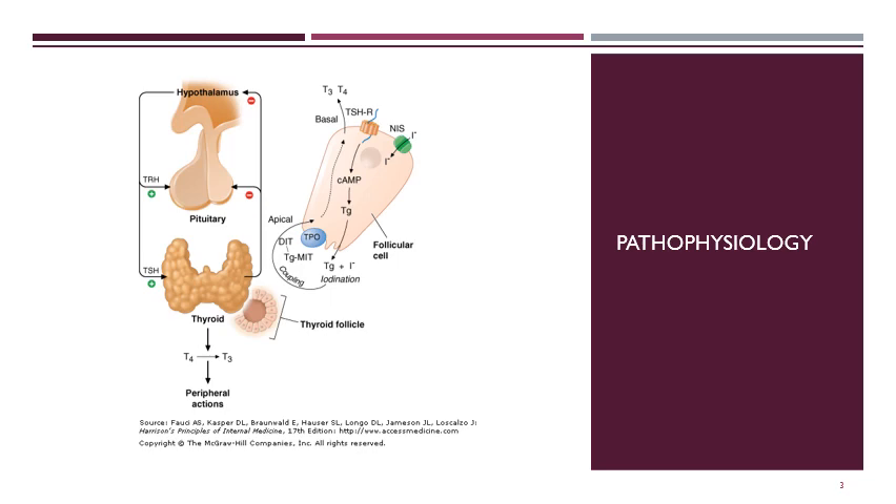You probably remember this image from the thyroid pathophysiology overview. There are a few different places that hypothyroidism can go wrong, including the hypothalamus, the pituitary gland, and the thyroid gland. Within the thyroid gland, the body depends on iodine to make T3 and T4. Worldwide, iodine deficiency is a leading cause of hypothyroidism — which is why you commonly see iodized salts as a form of mass supplementation. It's also possible for antibodies to block TSH receptors on thyroid cells, blocking T4 and T3 release, as seen in Hashimoto's.